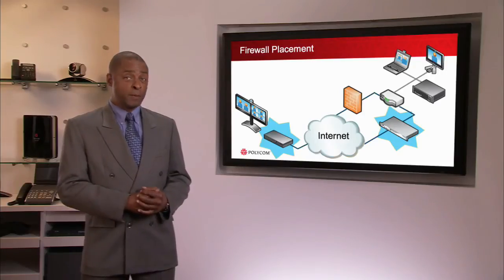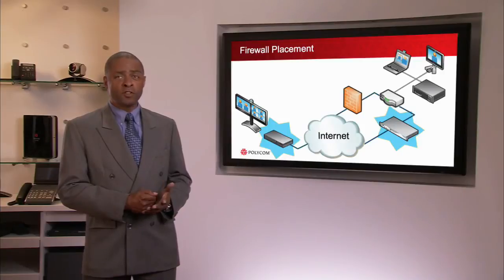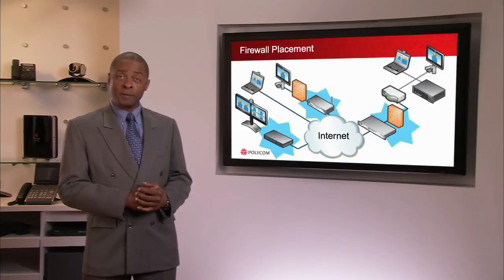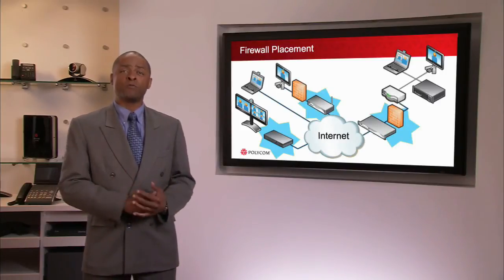The architecture of the VBP permits multiple VBPs to sit alongside, in front of, or behind other firewall devices. The VBP can be neighbour to other VBPs to enable the organisation to grow and stay connected without rebuilding their infrastructure.